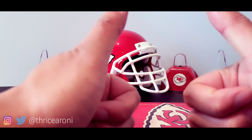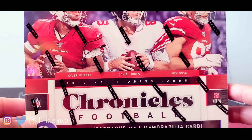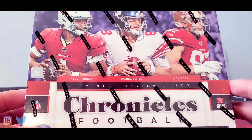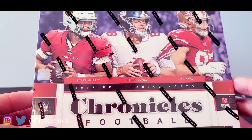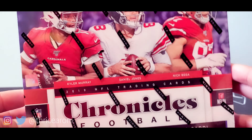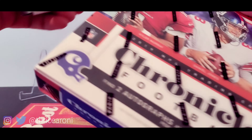Hey Pat, thanks man, appreciate it! Anyway, it's release day so we're gonna get into it. It's 2019 Chronicles — picked this up at Casey's Finest Sports Cards and Memorabilia. Just a reminder, they sell their packs and boxes online as well, so if you're not near an LCS or yours isn't open yet, check them out. I'll put that info in the description below.